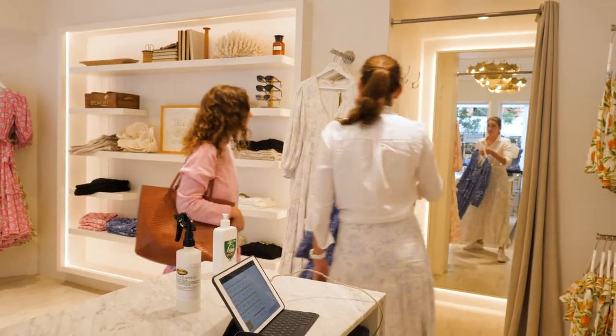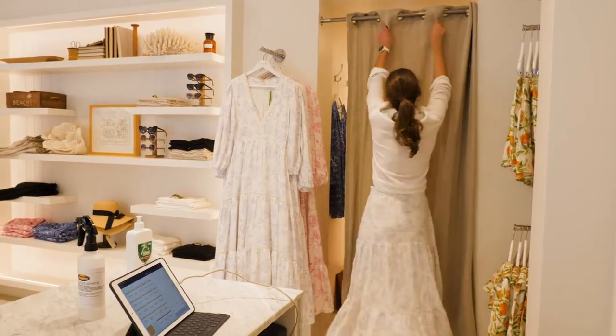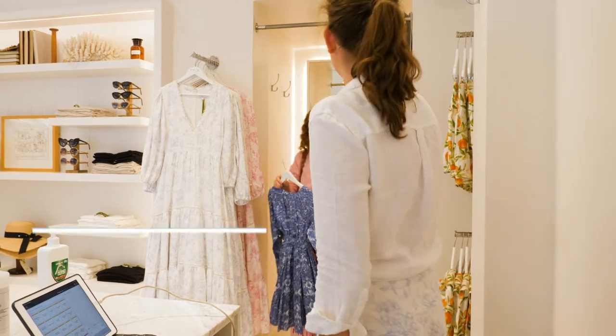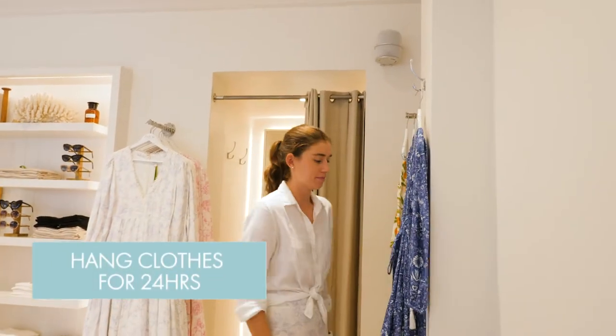Customers are still allowed to try on clothes, but we can put in some measures to make everybody safer. If the customer decides not to buy the clothing, it can be left for 24 hours — that would be enough time for the virus to die.